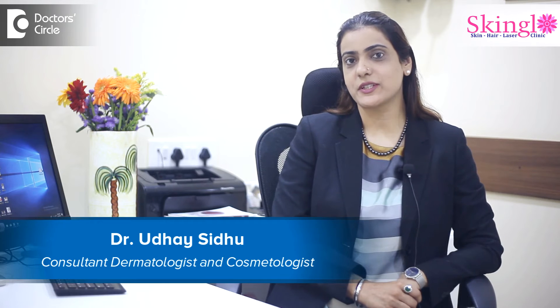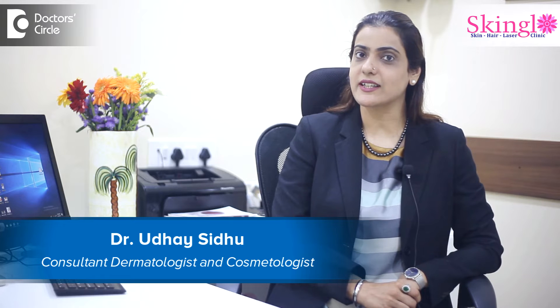Hello, I'm Dr. Uday Sidhu, Consultant Dermatologist practicing at United Medical Center and Skin Glow Clinic in HSR Layout, Bangalore.